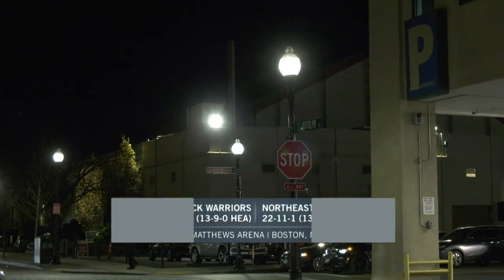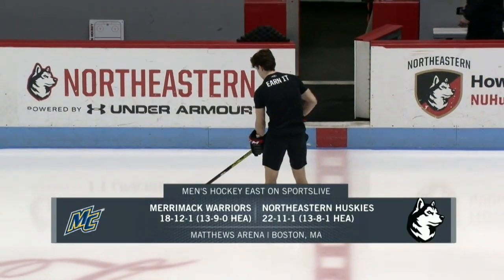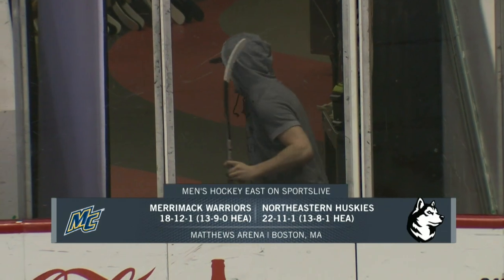Live from Matthews Arena in Boston, it's the Huskies of Northeastern and the Warriors of Merrimack.